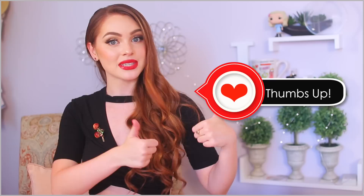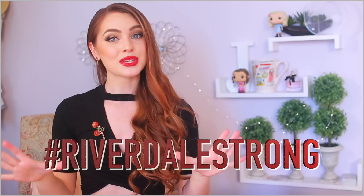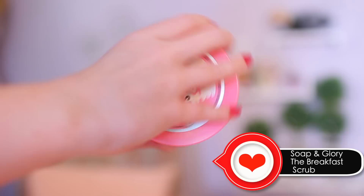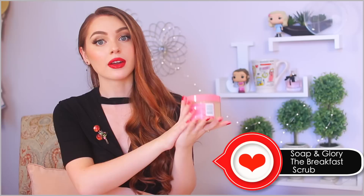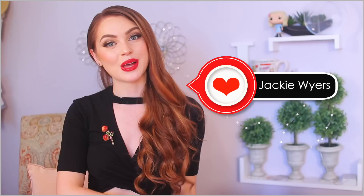Thanks for watching — I hope you guys enjoyed my Cheryl Blossom from Riverdale look! If you did, give this video a thumbs up and subscribe for more beauty videos posted every week. If you made it this far, comment hashtag Riverdale Strong. I also picked out a scent for Cheryl — I like to do that for characters — and this is a Soap & Glory body scrub that smells like maple, which I thought was perfect for Cheryl Blossom. It leaves skin really smooth. Follow me on Instagram, Twitter, and Facebook — always under Jackie Wires. All links and products used are down below, and if you have any requests, let me know in the comments!